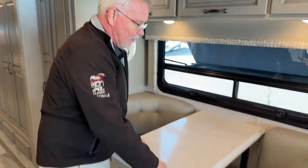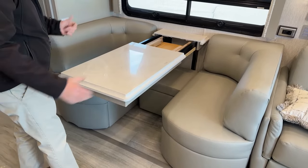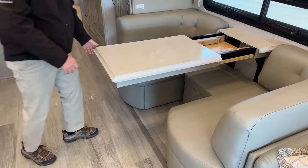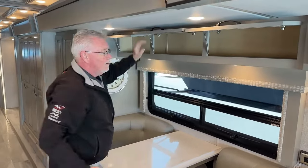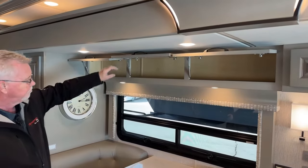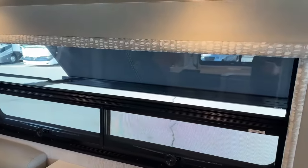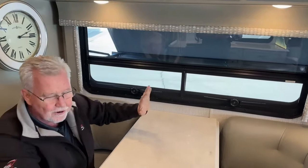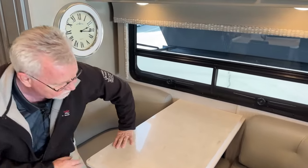Let's turn over to this side — we've got a U-shaped dinette here. This one doesn't convert to a sleeper, but you do have a leaf and a couple of folding chairs. You could get six people around this table, maybe even seven if you put one on the end. We've got three more cabinets overhead. Looking out the window now you can see that awning — in the late afternoon in July when the sun is at an angle and it's hot, I don't want it beating in on my table, so I really appreciate those awnings.